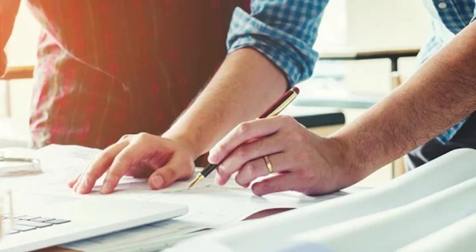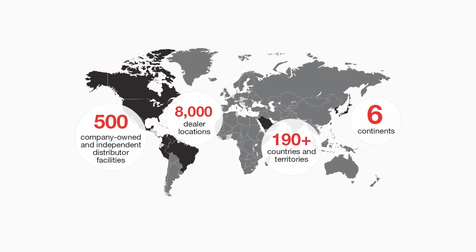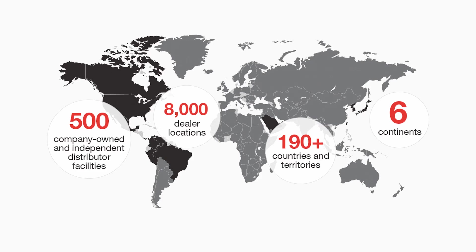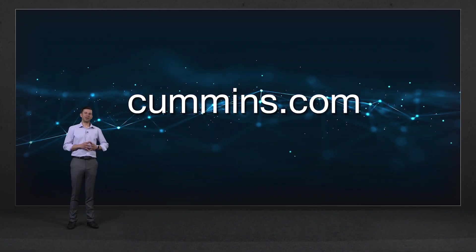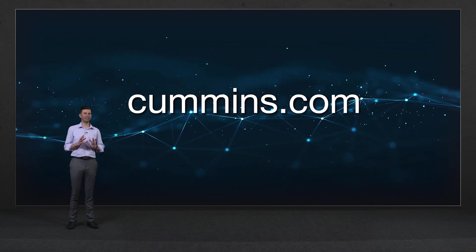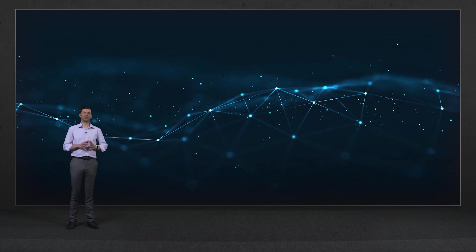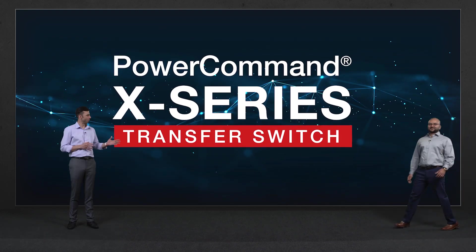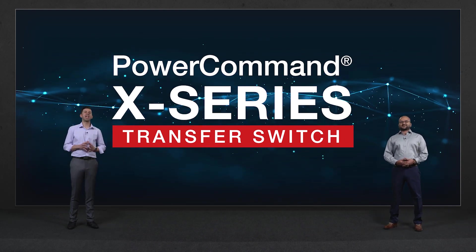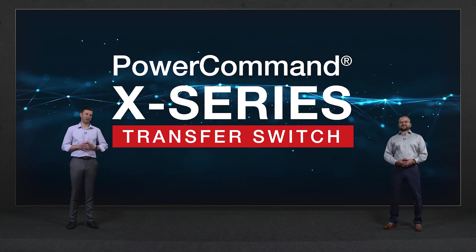From concept to design, to testing, installation, to an unmatched service and support network around the globe to support you every step of the way. For more information on Cummins' fully integrated solutions and the X-Series Transfer Switches, please visit Cummins.com. Thank you for your time and participation today. We hope you are as thrilled as we are with this quantum leap in performance and reliability: the PowerCommand X-Series Transfer Switches.